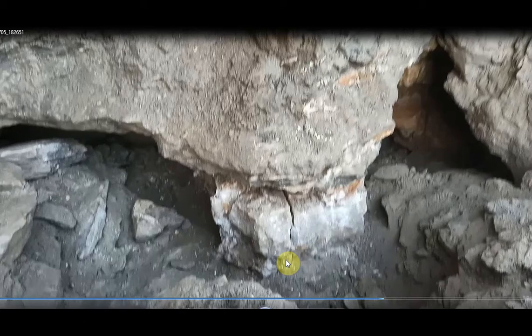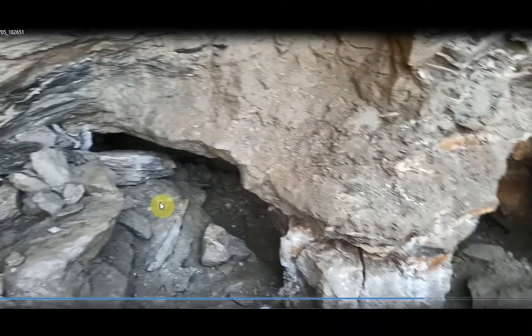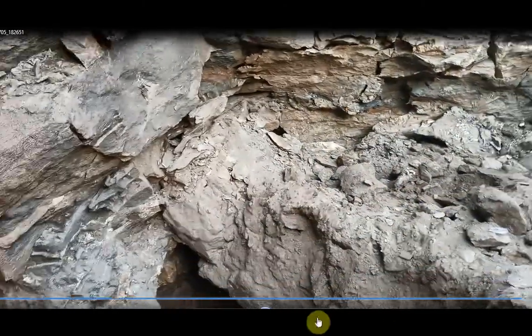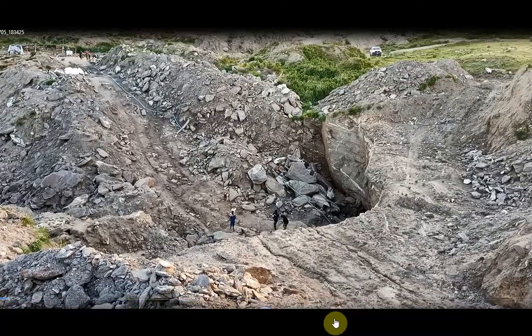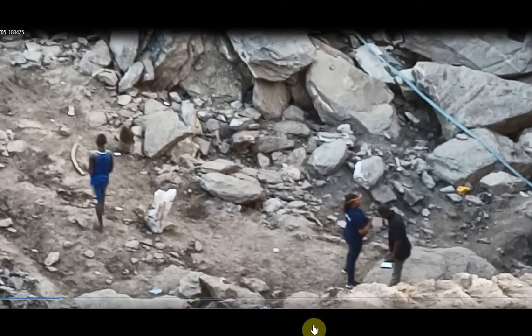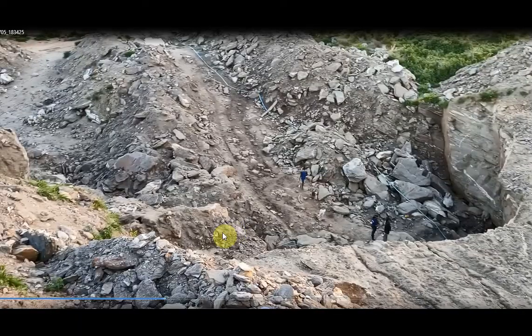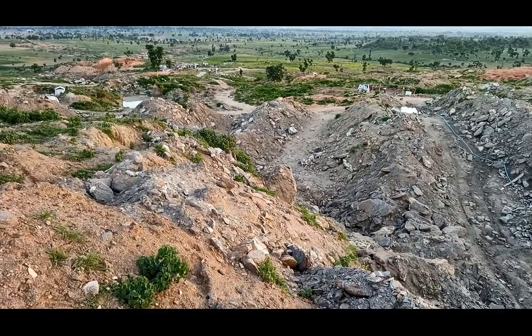That is the quartz vein. This section was actually left as a support at the entrance of the tunnel — from here to the surface is about 20 meters. Some additional joints are also observed in this location. These are the surface exposures. I am standing right on top of the vein. This location is about 385 meters above sea level.